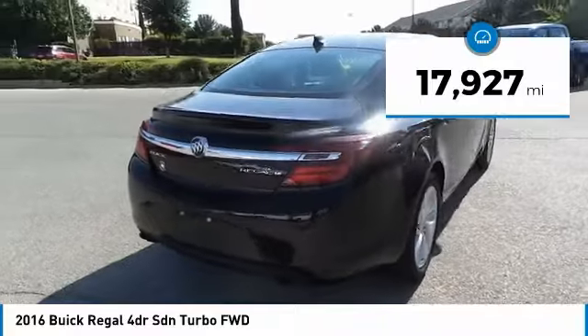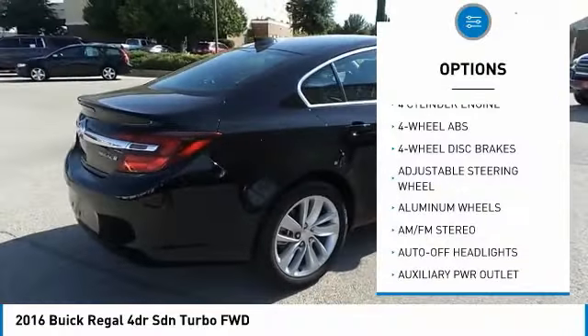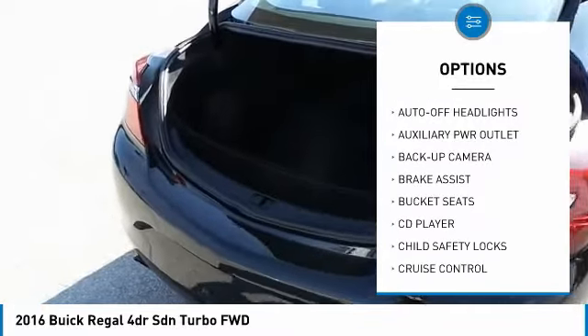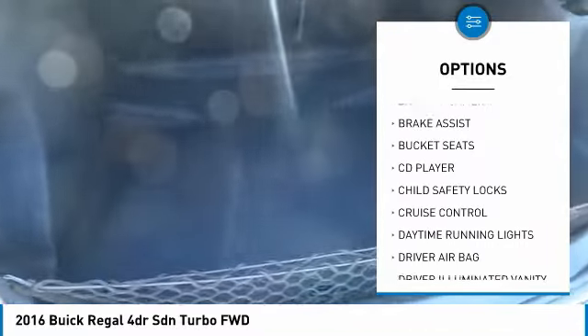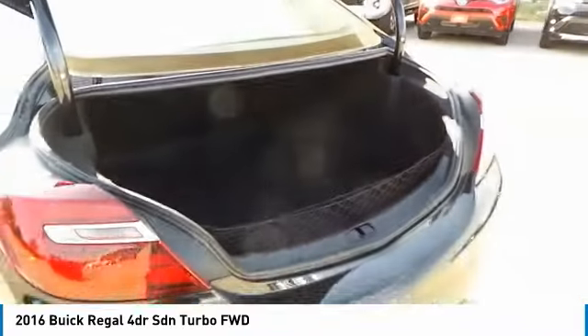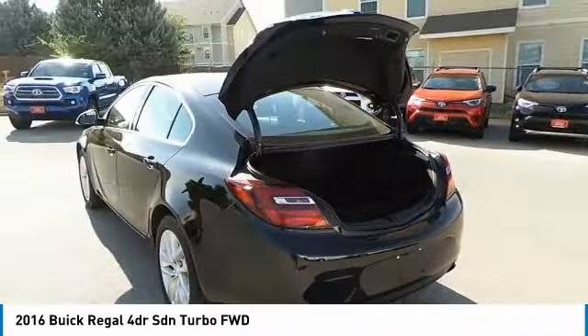Here are some of this vehicle's great options: power passenger seat, backup camera, keyless entry, leather-wrapped steering wheel, power steering, driver lumbar, adjustable steering wheel, driver airbag, four-wheel disc brakes, aluminum wheels. Come take a test drive today.